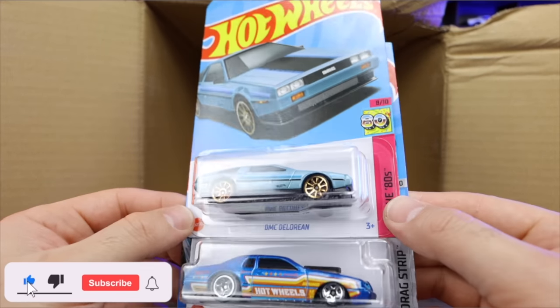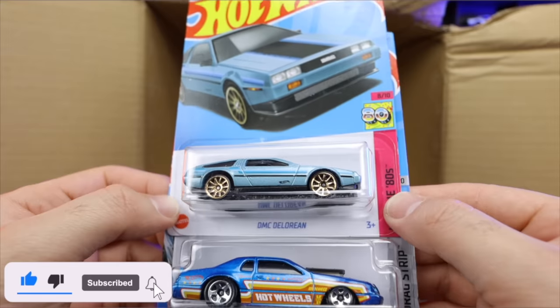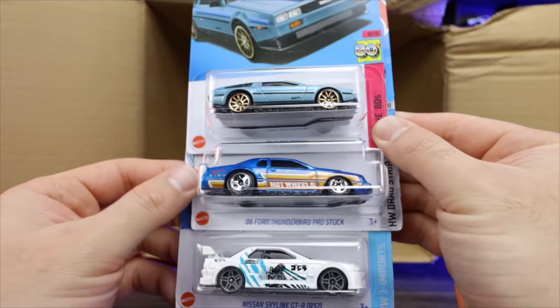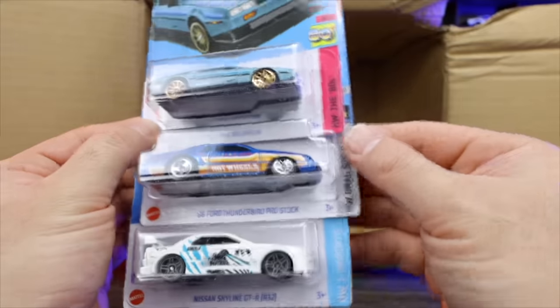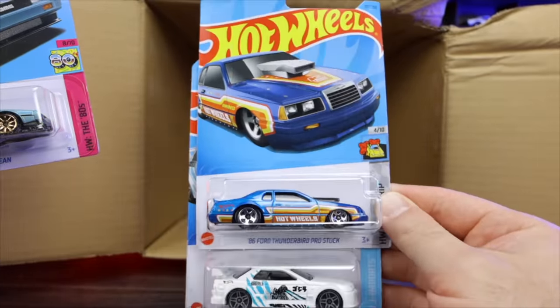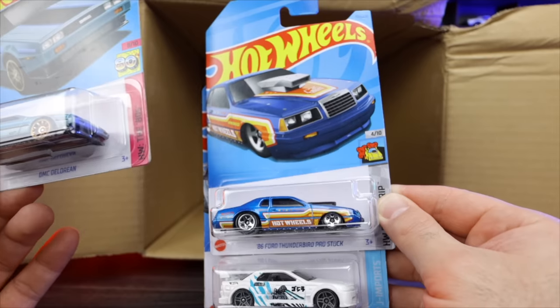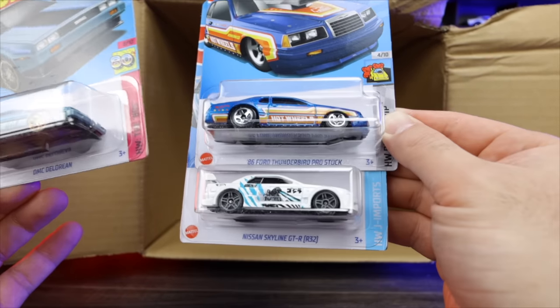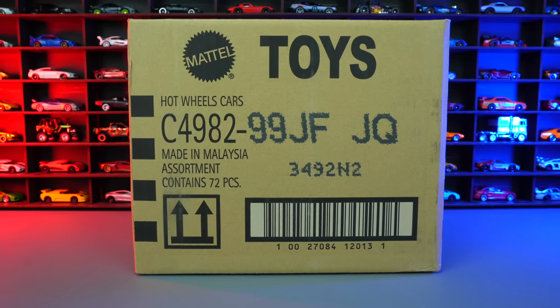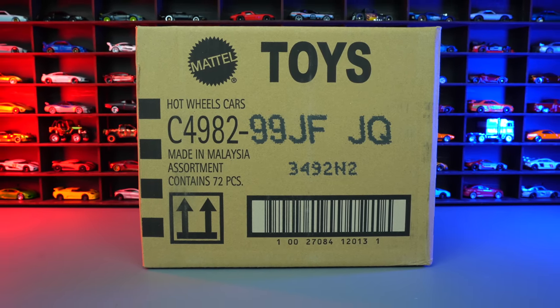We've got a recolor of the DMC DeLorean right there — that is very, very cool. I love the DeLoreans. We've got the 86 Ford Thunderbird Pro Stock as well — that's a very cool casting. Look at the nice American flag stars on the back of it. And then we have another one of the Nissan Skyline GTRs. Comment down below your favorite car from this case.